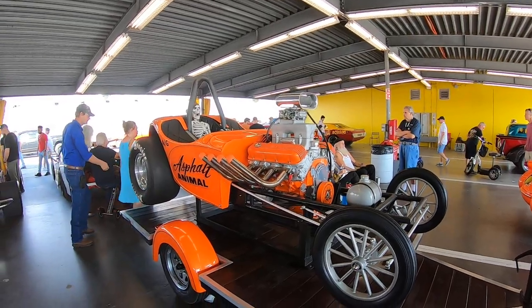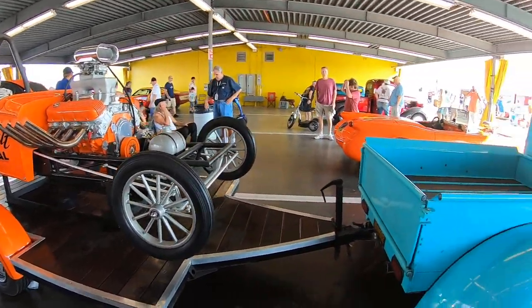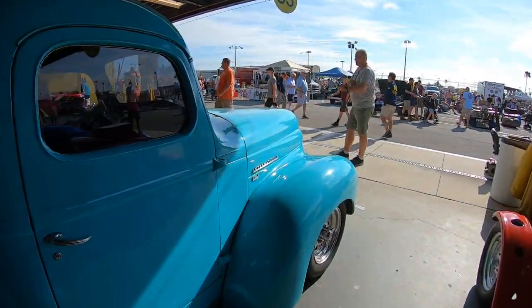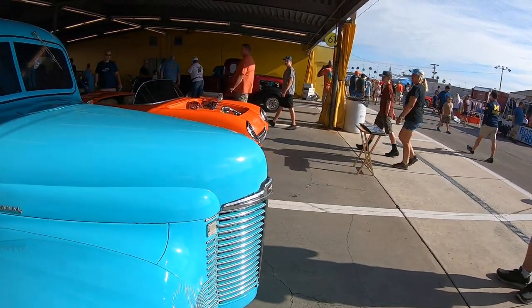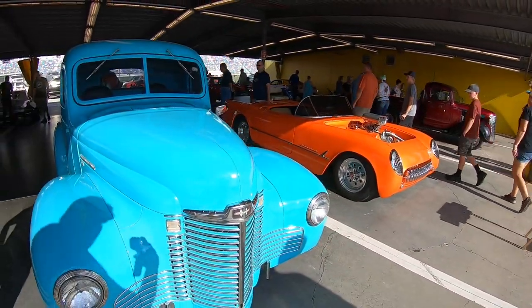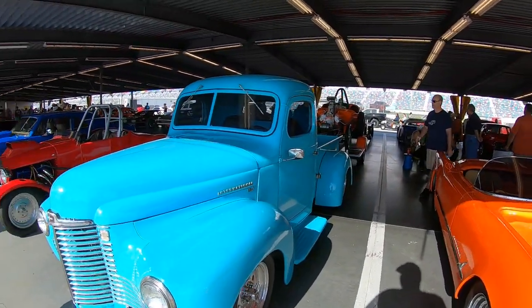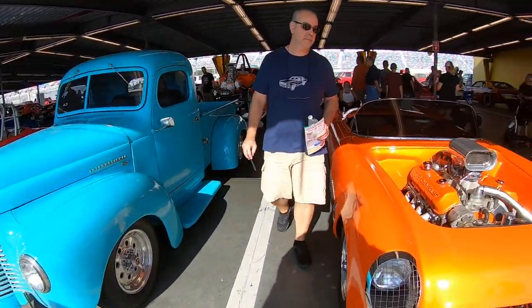That's so cool, that's a beautiful trailer too — nice display trailer. I didn't realize they made pickup trucks, that's cool. I knew they made the semis, that's awesome.